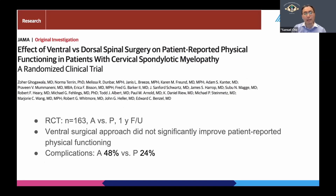Subsequently, Dr. Gogawalla conducted a randomized clinical trial that we heard about last year, which came out in print this year. This is a randomized trial comparing anterior and posterior surgery. Interestingly, the authors concluded that the ventral surgical approach did not significantly improve patient-reported physical functioning for myelopathy — meaning you undergo massive anterior cervical spine surgery and still don't have any improvement in neurologic symptoms. On top of that, the complication rate is 48% for the anterior approach and 24% for the posterior approach.